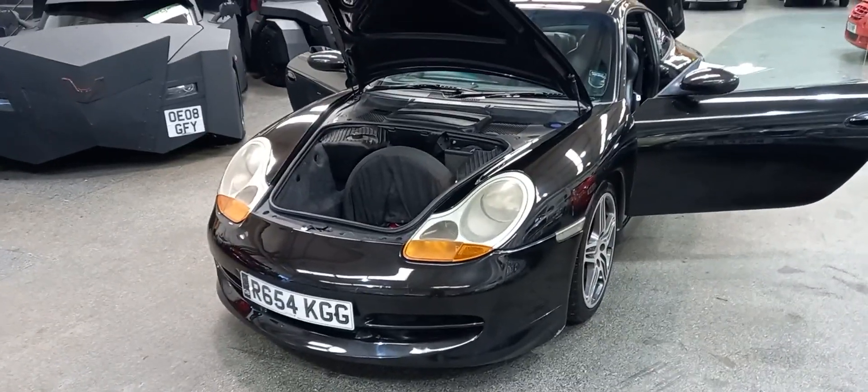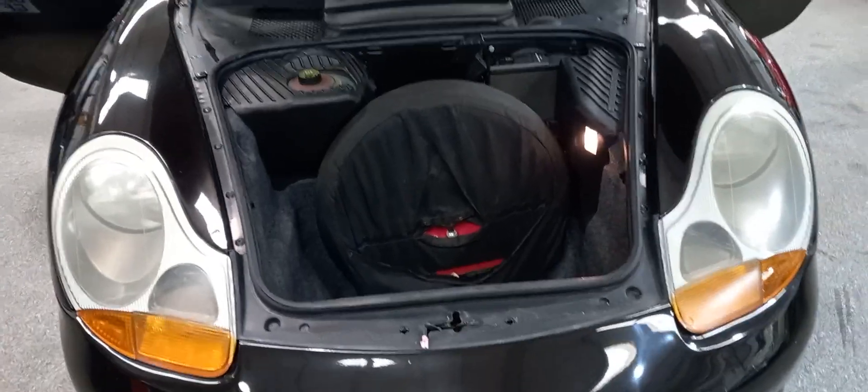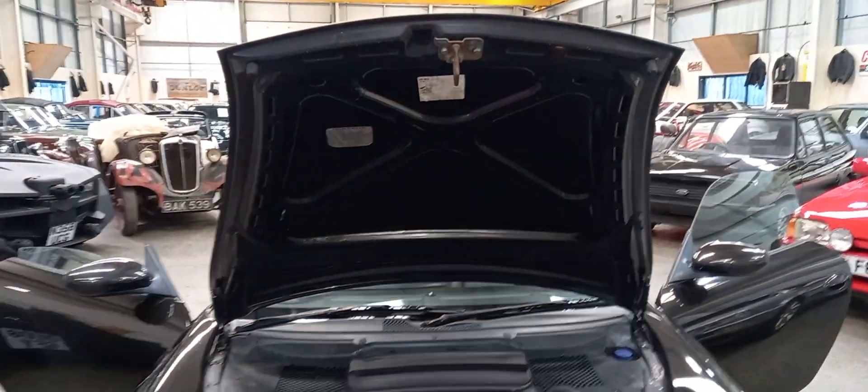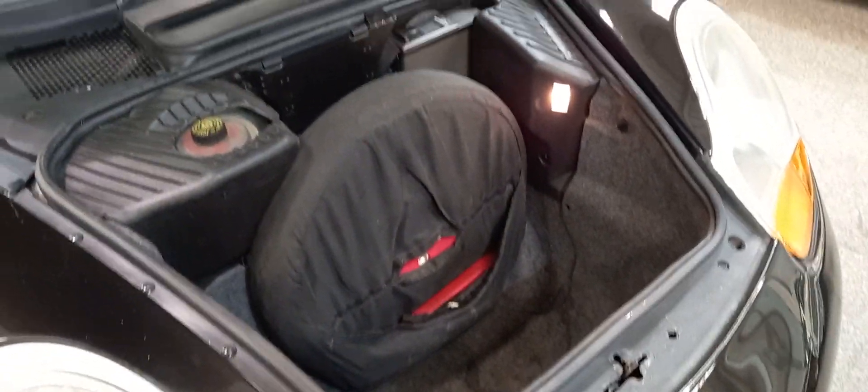Right guys, I'll give you a little tour around the Porsche. Don't get too excited — it's not a GT3, it's just a normal 996 911.